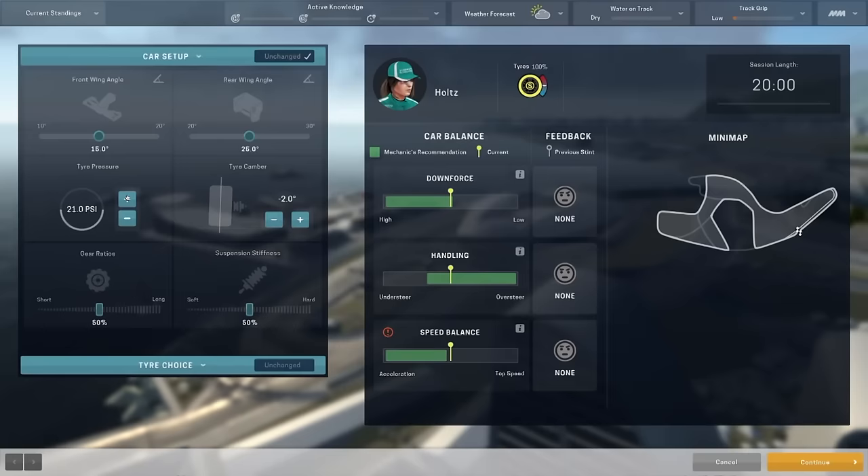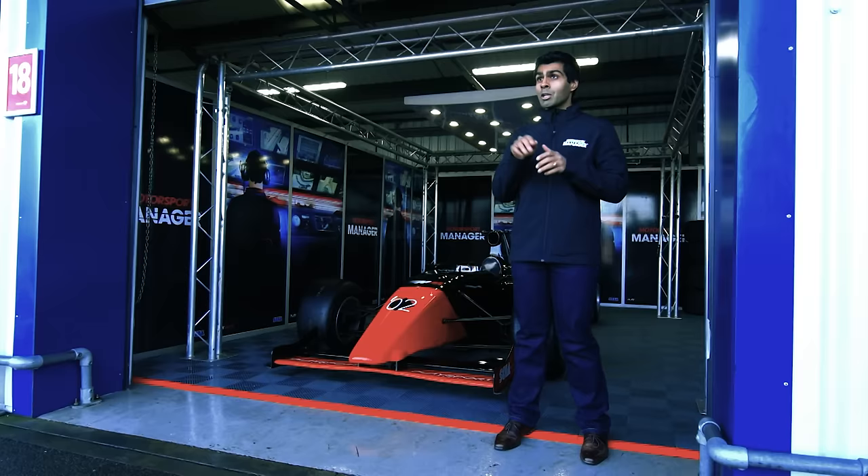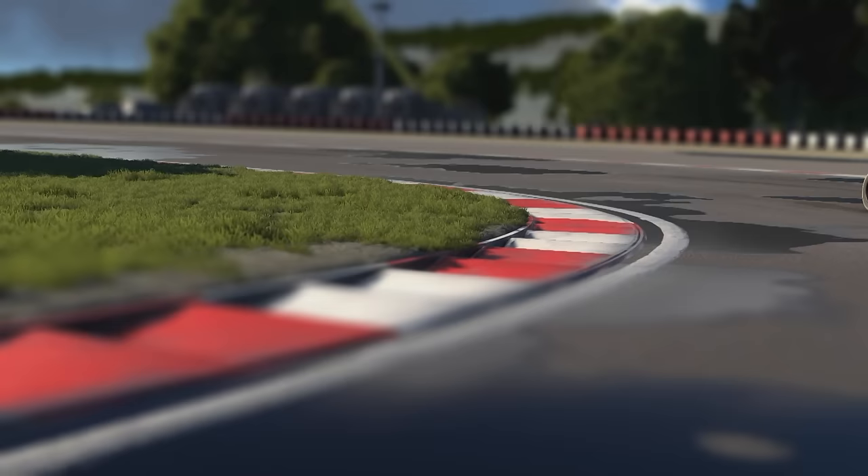Getting the tyre pressures right is massively important. You generally want to run them quite low to give more of the tyre onto the ground. If the pressures are too high, the drivers lose grip. However, if the pressures are too low, you also lose stability, so you have to get that balance right.